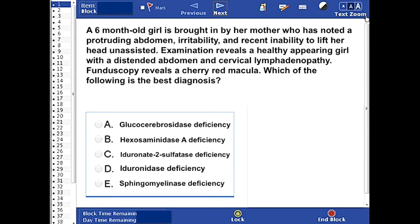A six-month-old girl is brought in by her mother who has noted a protruding abdomen, irritability, and recent inability to lift her head unassisted. Examination reveals a healthy appearing girl with a distended abdomen, cervical lymphadenopathy, and fundoscopy reveals a cherry red macula. Which of the following is the best diagnosis? You can pause the video, read the question, answer it, then come back for the correct answer and explanation.